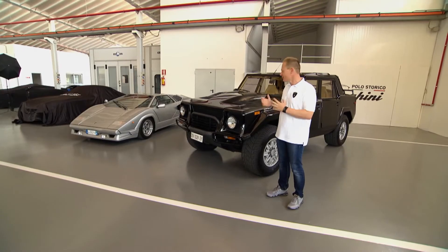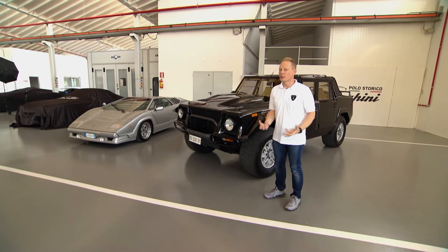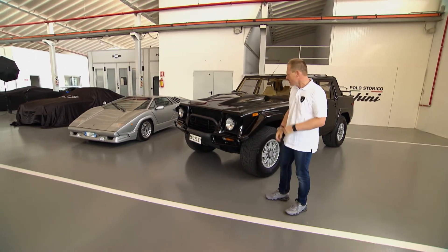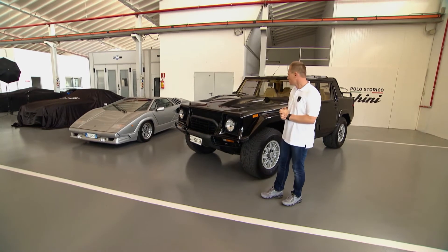For me, it's really impressive, because you cannot have a more proud and robust-looking front than this one. It was really impressing me a lot, with the bull bar here and really rugged-looking.